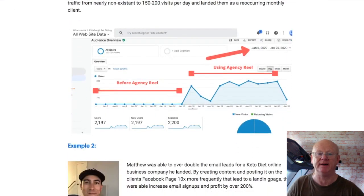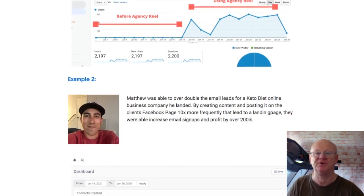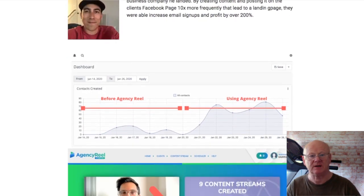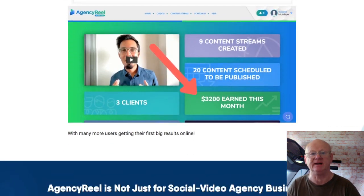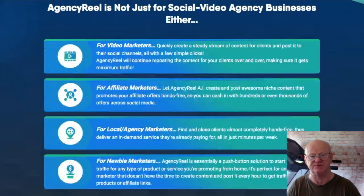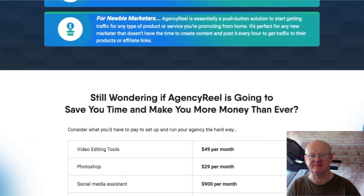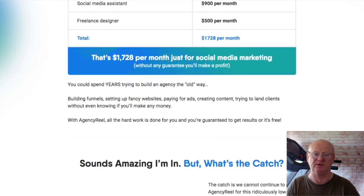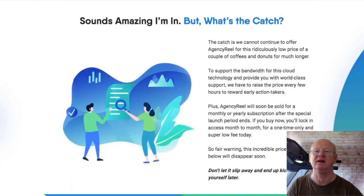There is a downsell for the Enterprise tier at $29, which gives you a lot fewer features. One-time offer three is Agency Reel Business, priced at $49. This will help your clients land and sell their Agency Reel services. It includes a ready-made agency website, custom PayPal checkout integration, all pages created with content, the ability to add and feature services offered, and the Agency Reel selling kit with done-for-you emails, telemarketing swipes, Google ads, Facebook ads, and a load more.